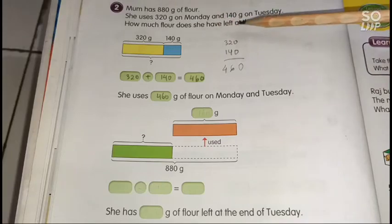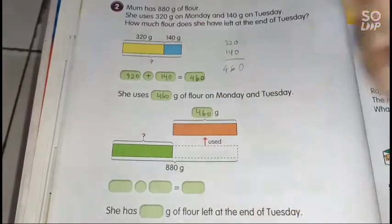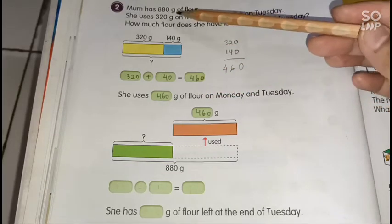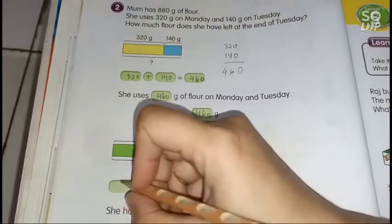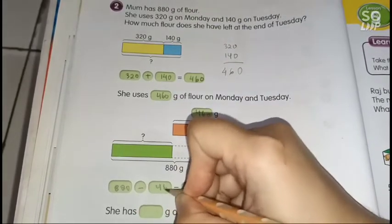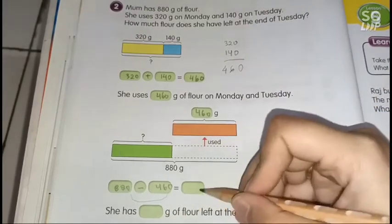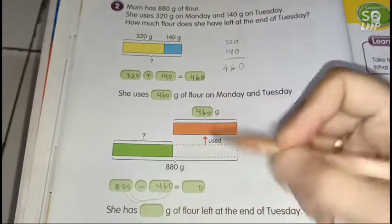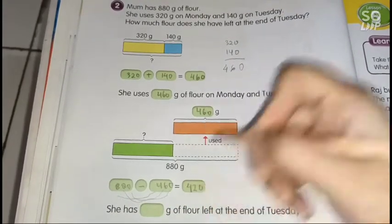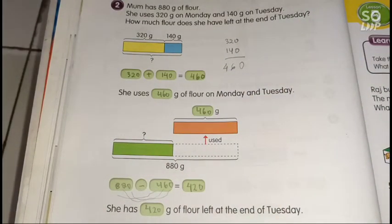Now, how much flour does she have left at the end of Tuesday? She has already used 460 grams, and Mom started with 880 grams. We subtract: 880 minus 460. Zero minus 0 is 0, 8 minus 6 is 2, 8 minus 4 is 4, giving 420. She has 420 grams of flour left.